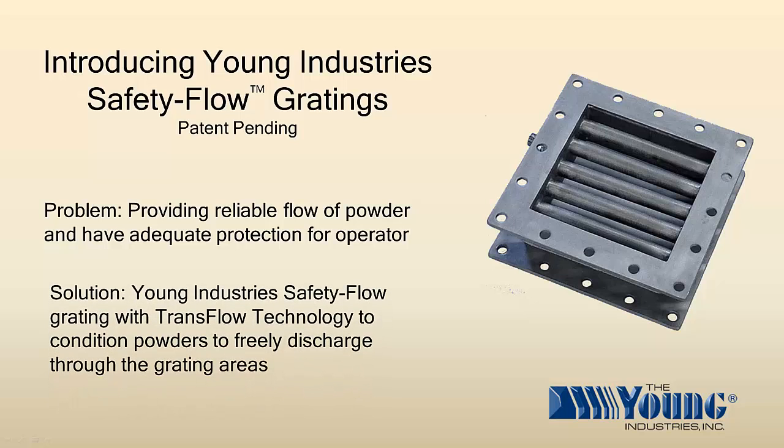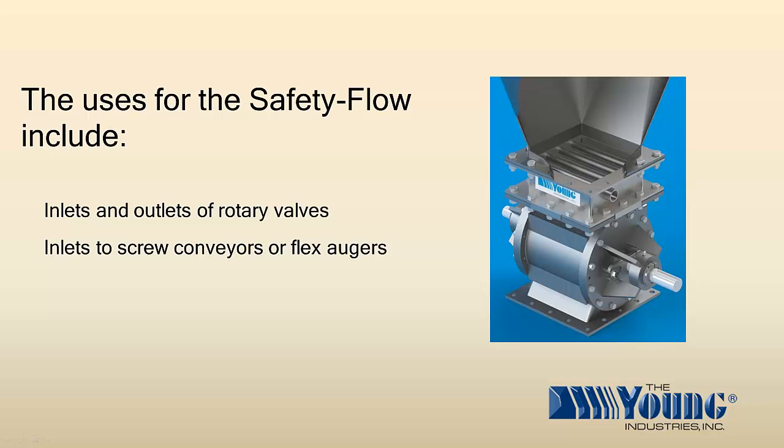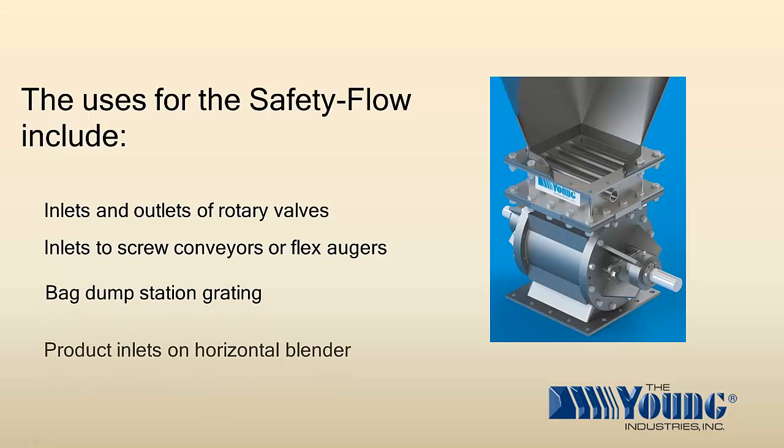Young Industries Safety Flow Grading uses Transflow Technology to condition powders to freely discharge through the grating materials. Uses of Safety Flow Grading include inlets and outlets of rotary valves, inlets to screw conveyors or flex augers, bag dump station grading, and product inlets on horizontal blenders.